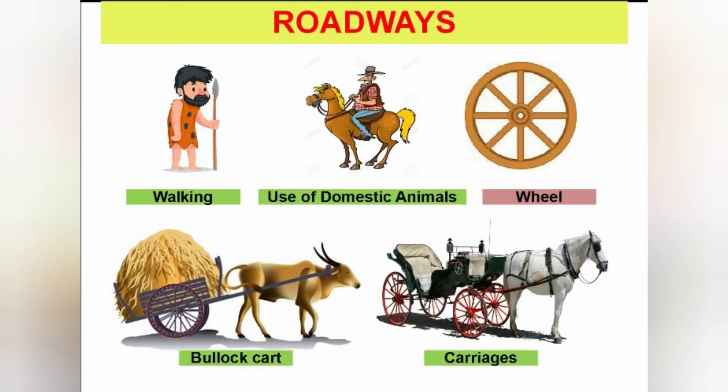In roadways, people used to go by walking and use of domestic animals. Then they invented the wheel. From the wheel came the bullock cart and carriages.